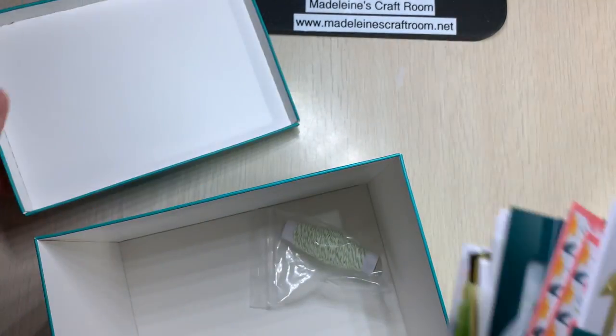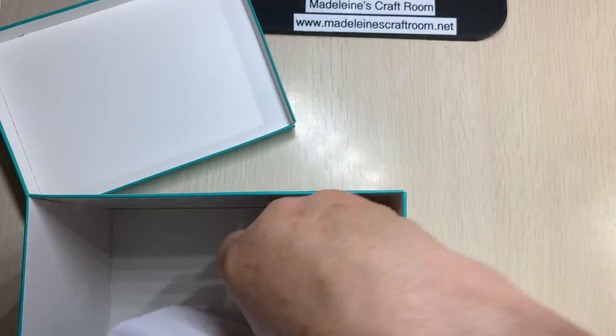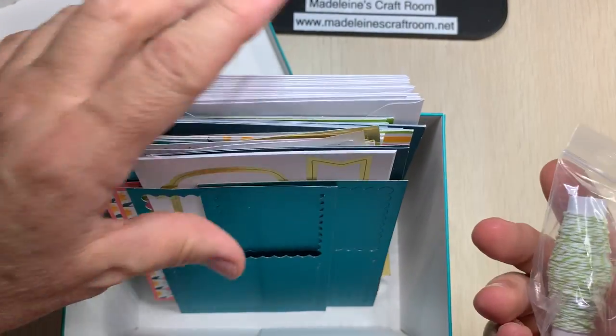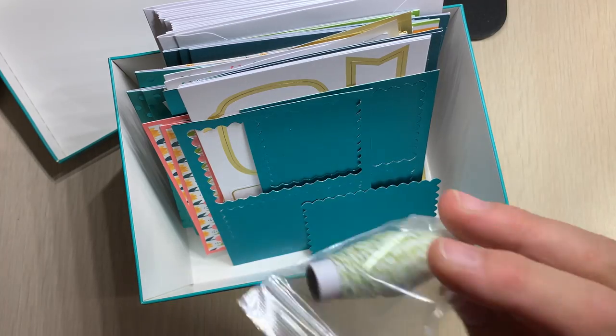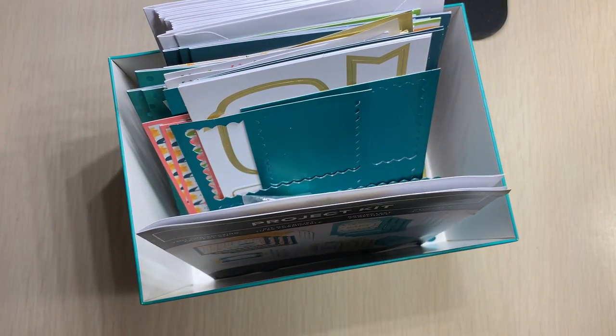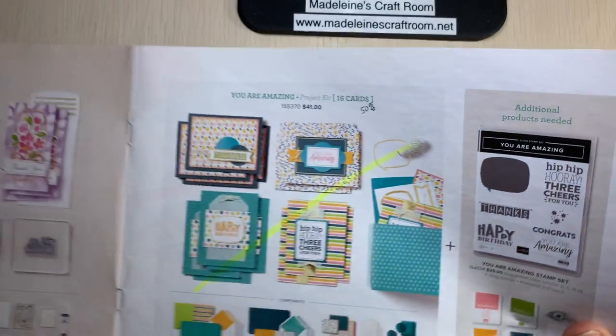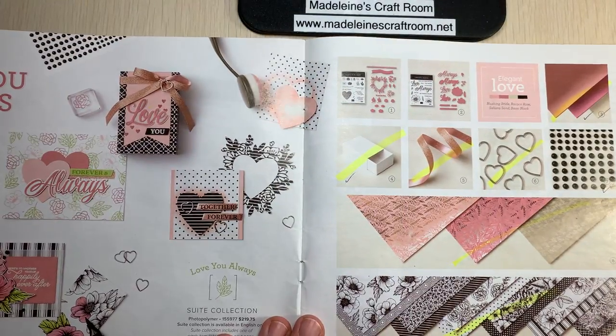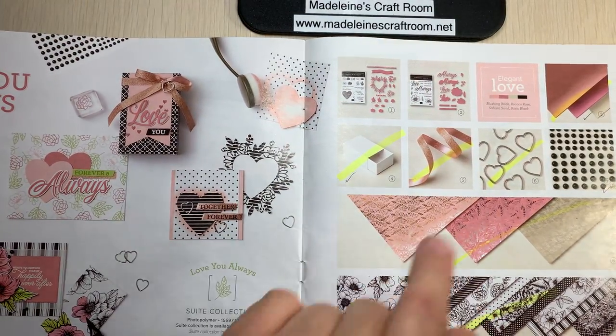That is just one kit — the 'You Are Amazing' kit. It also comes with twine, so you have everything. You just need your adhesive, scissors, and a stamp, and you are way ahead of the game with those beautiful cards.